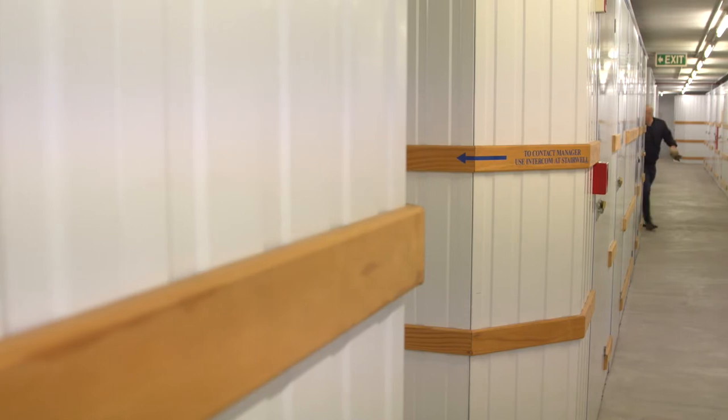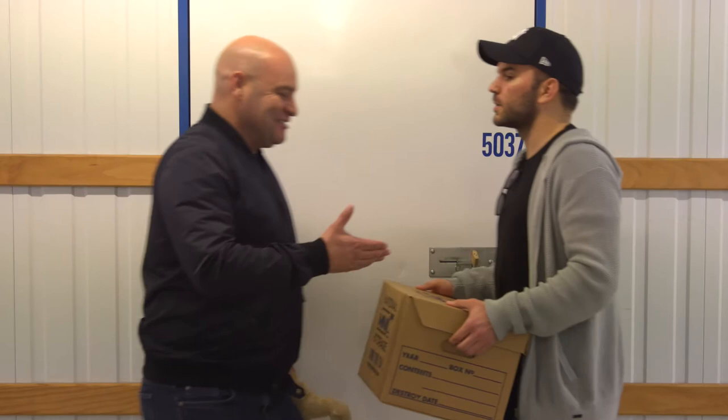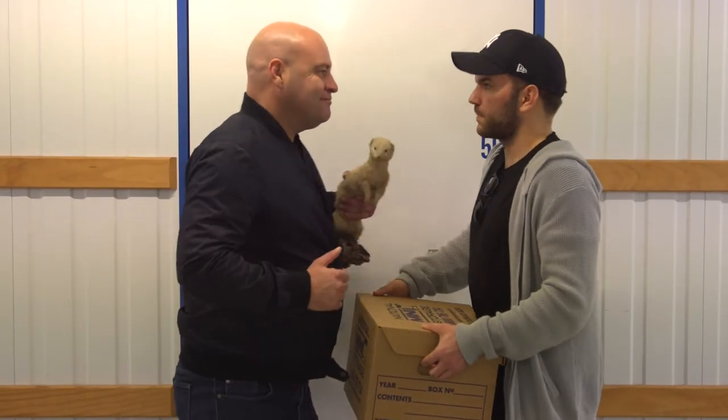You've made it to your floor, now it's just a matter of finding your personalised secure locker. But hey, slow down — you might just meet an old friend along the way.